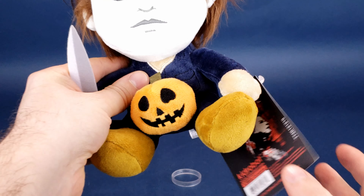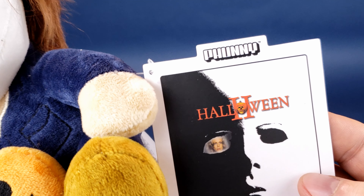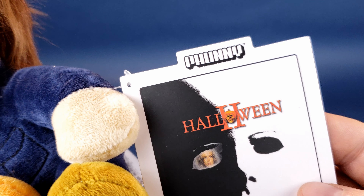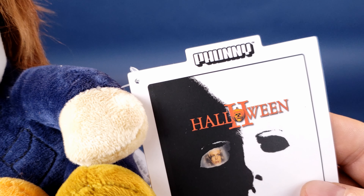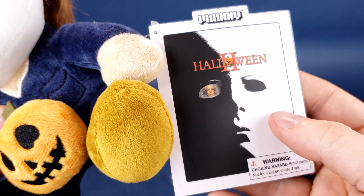Seeing as the tag was such a bane of my existence at the beginning of this review, let's have a look at that right now. I did say it was Funny Michael Myers — no, it's not F-U-N-N-Y. Instead it's P-H-U-N-N-Y, a term coined by the folks over at Kid Robot.